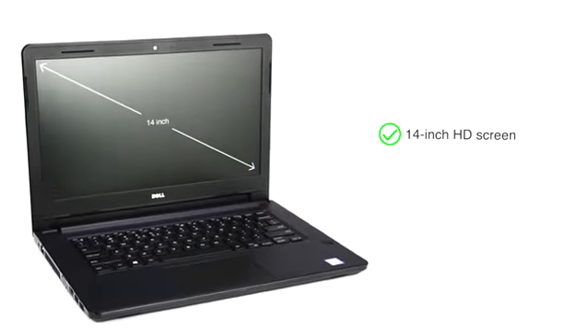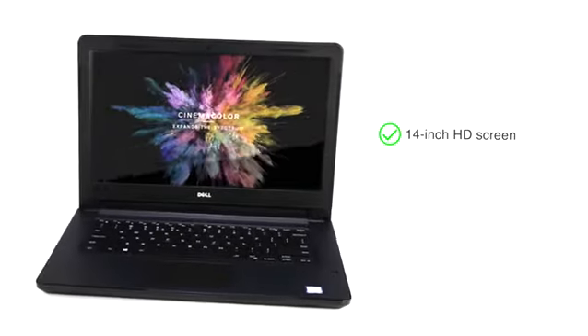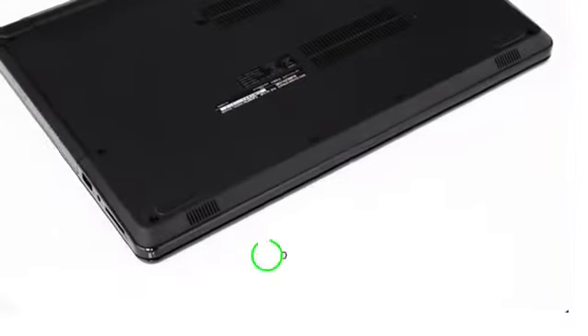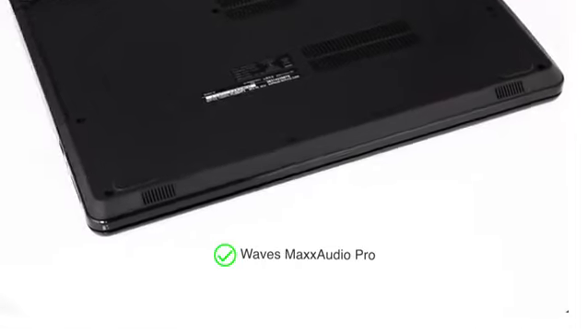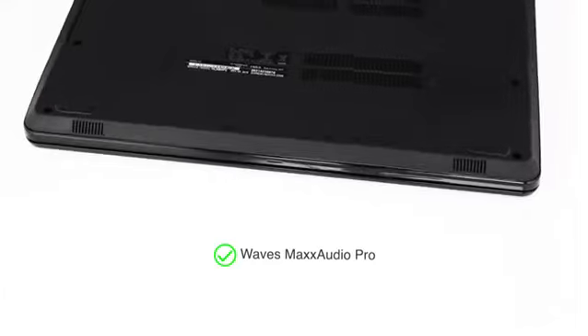The 14-inch screen with HD display offers a good viewing experience while ensuring that the laptop is easy to carry. WaveSmack's audio speakers provide superior sound quality and full deep bass that enhances the lower frequencies.